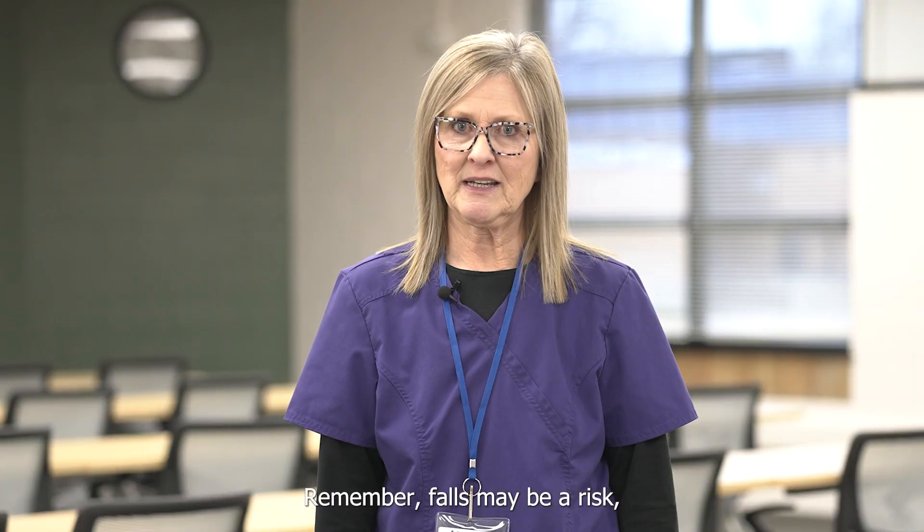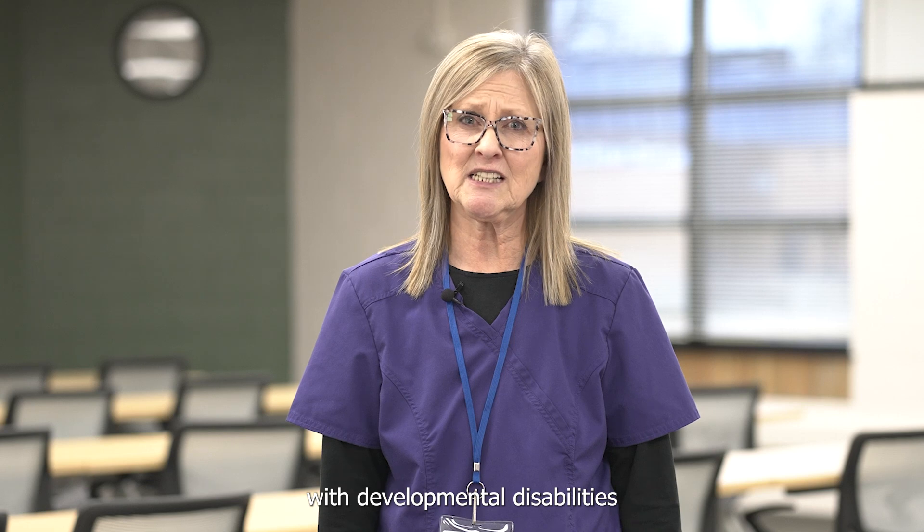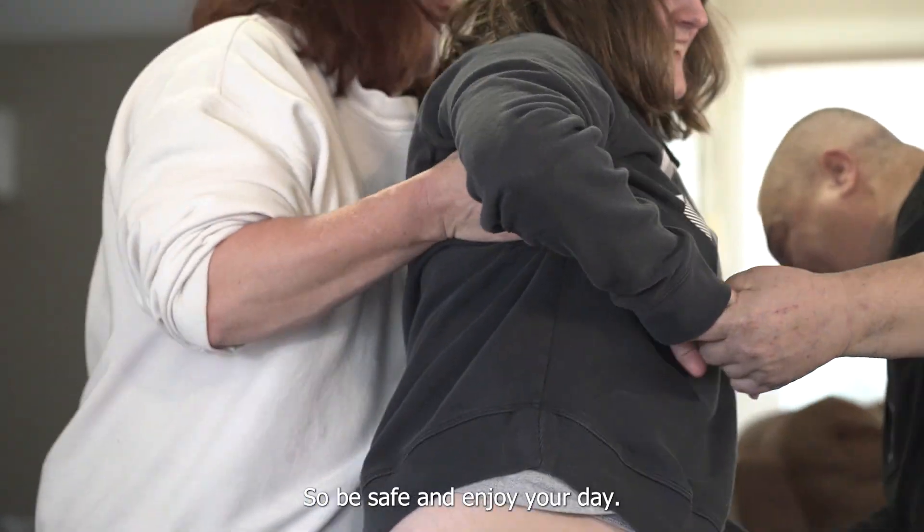Remember, falls may be a risk, but they shouldn't keep a person with developmental disabilities from living their life. So be safe and enjoy your day.